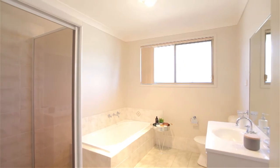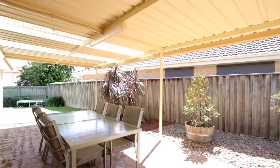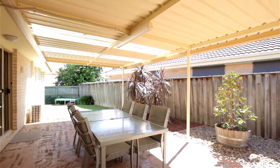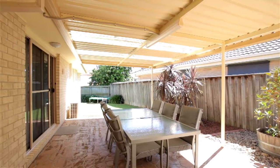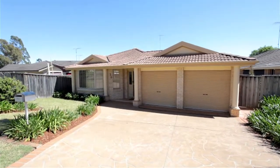The outside area is just perfect for entertaining. It's got a private, fantastic-sized pergola and a low maintenance garden, and for access to the backyard, an added bonus and convenience of a drive-through double garage.